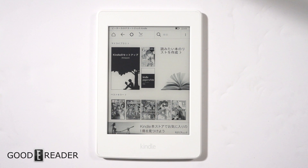Hey everyone, welcome to a Goodreader review video. My name is Michael, this is Peter. We have something very special for you — we are proud to give you the world's first look in English at the Kindle Manga model. This is only available in Japan, and Peter picked one up when he was there.